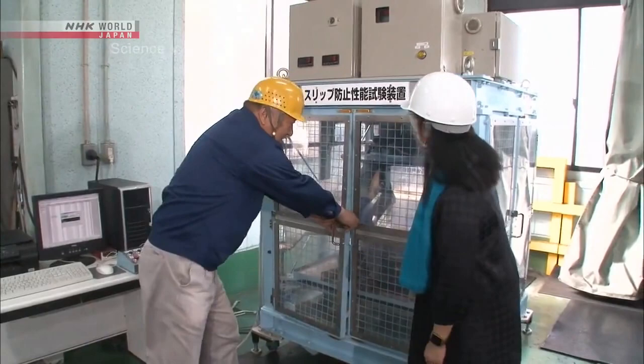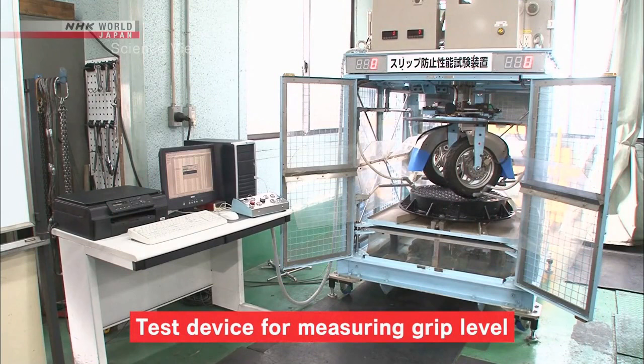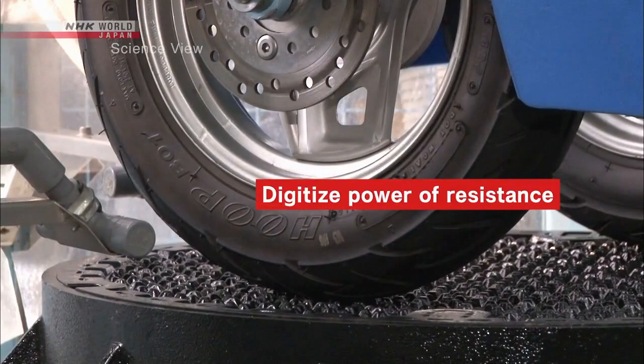Let's watch an experiment to check the level of skid resistance for the Takumi's cover. This is a device that was developed by the Takumi to measure the grip level. By applying the brakes to a rotating motorbike tire, the device can digitize the power of resistance.